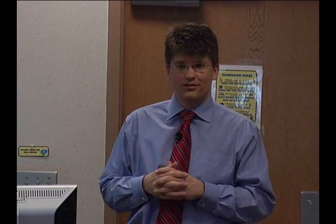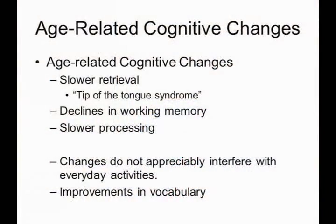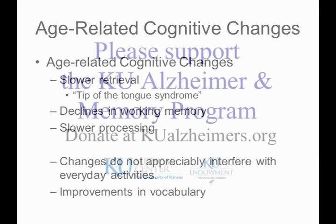And I like to point out, it's not all downhill. Cognitive function changes as we get older, but not all of it does. When we break it up into different domains, one domain — vocabulary — actually gets better as we get older. So there are some improvements that we see across the lifespan.